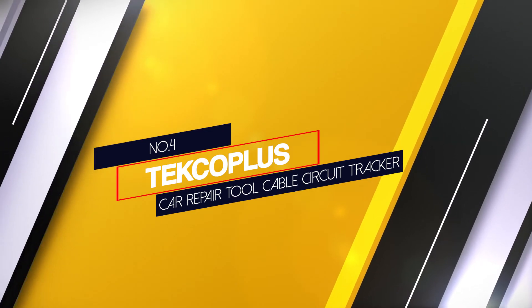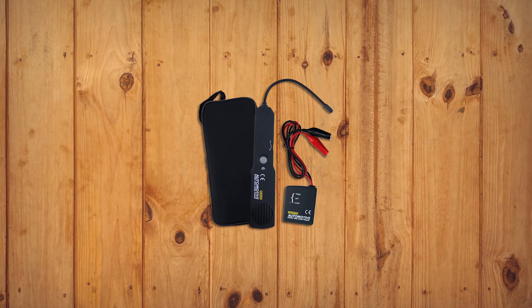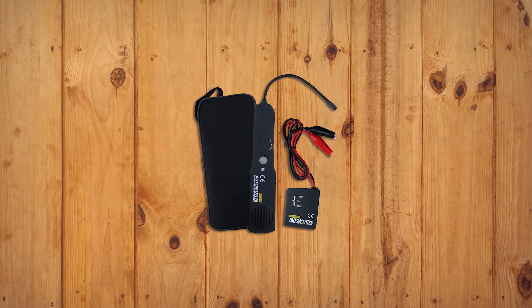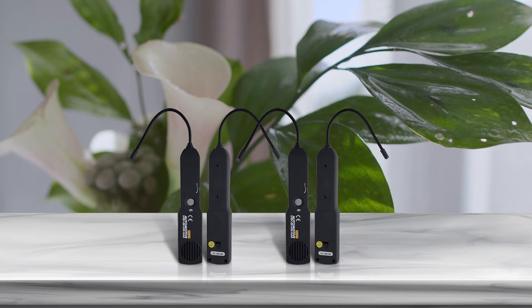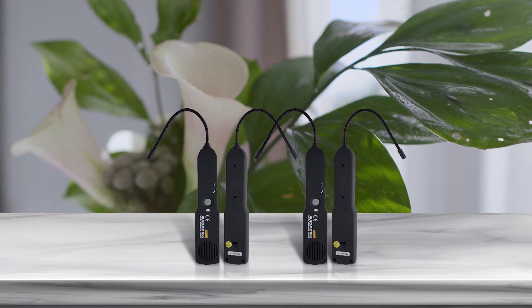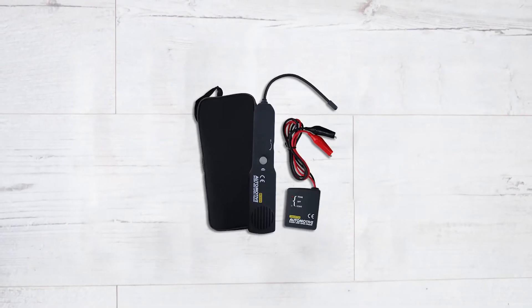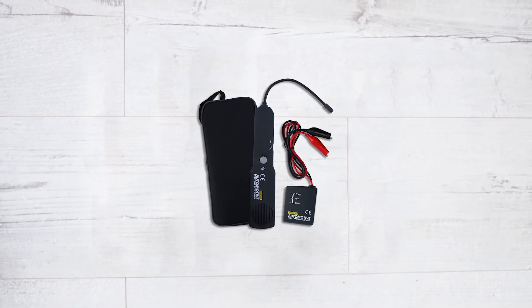Number 4. TECO Plus Car Repair Tool Cable Circuit Tracker. TECO Plus is a viable option if you want something for DC circuits, which is quite great considering it is a fairly new brand. The TECO Plus electrical circuit tracker is a high-performance tool designed for DC circuits, offering a voltage rating of 6 to 24V and a 7-inch probe on top.